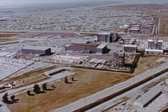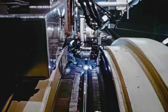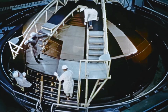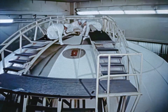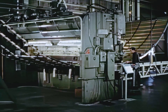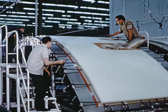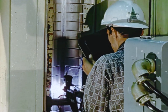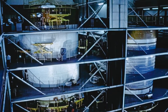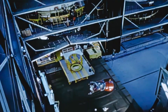Final assembly of the Saturn second stage is performed at Seal Beach, California, where explosive-formed gore segments are joined by meridian welds to form each complete bulkhead. The common bulkhead is insulated with a layer of phenolic honeycomb core, while the forward bulkhead is covered with a layer of foam-filled insulation. Hydrogen tank cylinder walls are made of quarter panels of machined and brake-formed aluminum alloy, bonded with foam-filled insulation, then joined by vertical welds to form the tank cylinders. Stage sub-assemblies, tank wall cylinders, tank bulkheads, skirt sections, thrust structure, and engines are mated in a vertical assembly building.